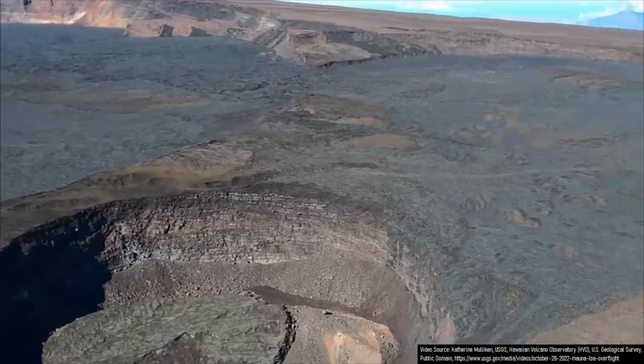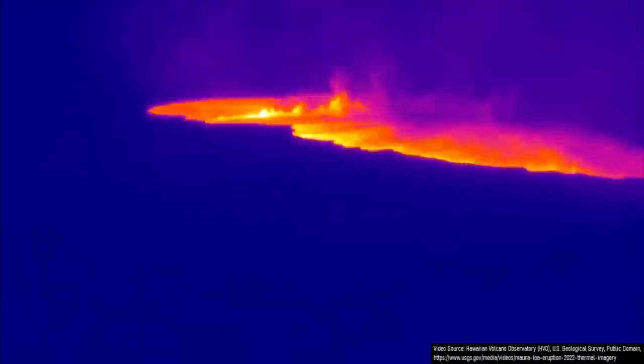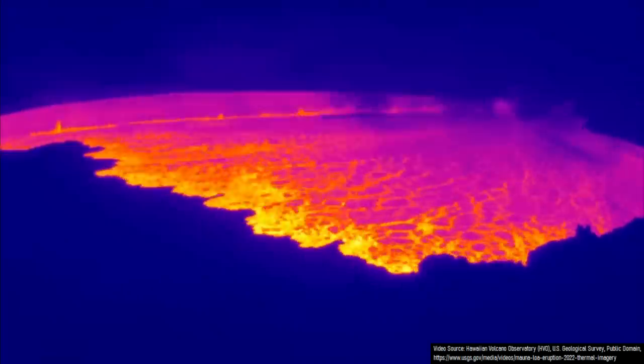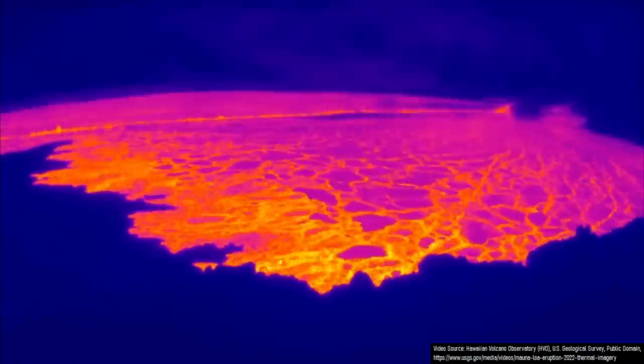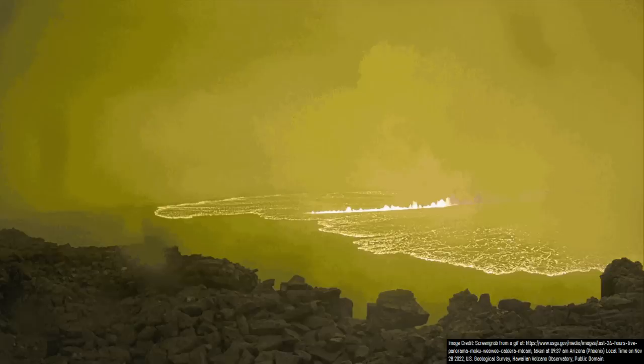On November 27th of 2022, at 11:30 PM local time, the first eruption of the Mauna Loa volcano in Hawaii in 38 years began. This eruption began with an explosive event as the intruding magma interacted with groundwater in the summit caldera, which flashed to steam and produced a series of explosions. Lava was soon ejected onto the surface within Mauna Loa's caldera via a lengthy fissure, sending several fountains of lava as high as 100 feet or 30 meters into the sky.